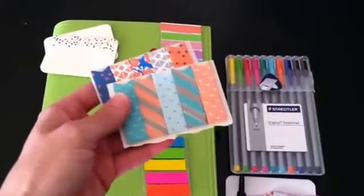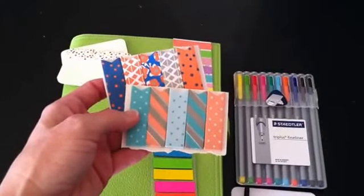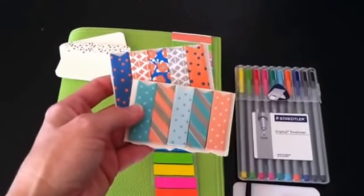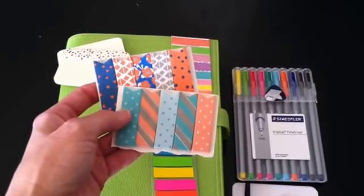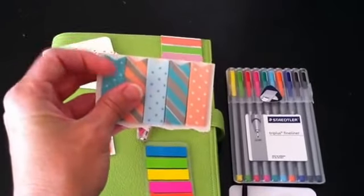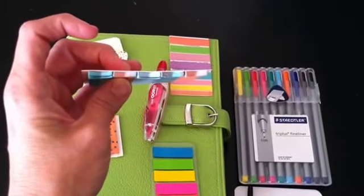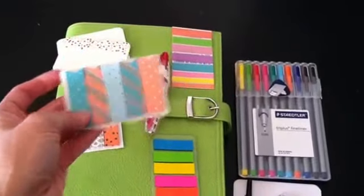Also at Target in the Dollar Bin are these page flags. I love both of these this month for summer. They don't stick real well, so you can use double-sided tape or a removable glue stick to hold them down, and that works really well. I think there's about 30 in each one, and again you can get those at Target in the dollar spot.